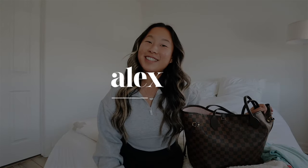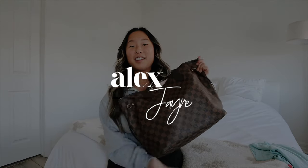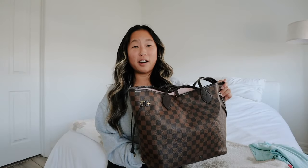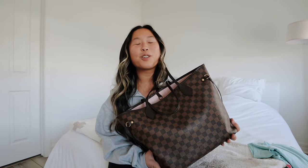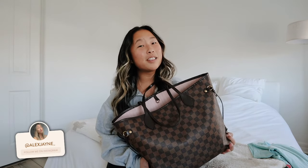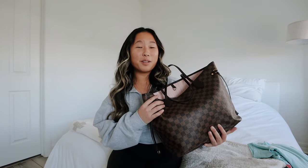Hi guys, welcome back to my channel. Today's video I'm doing a 'what's in my work bag.' This was my work bag when I had my other job at the TV station — it was my everything bag. Today I'm going to show you what is in my bag as a certified surgical technologist, which is wild to me because now I'm actually working as a scrub tech.